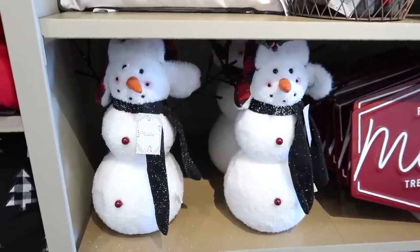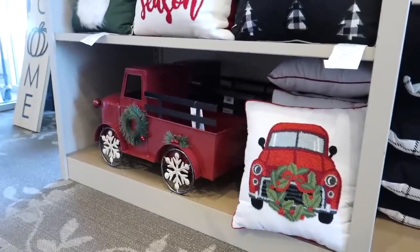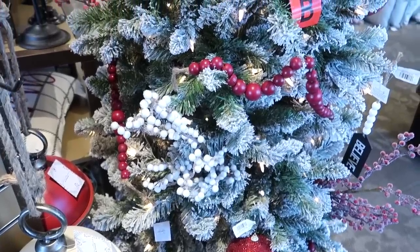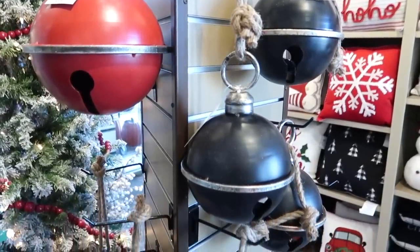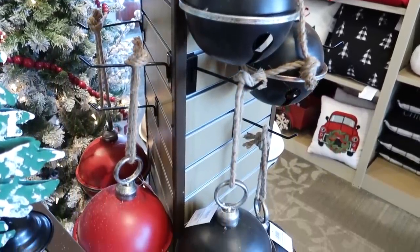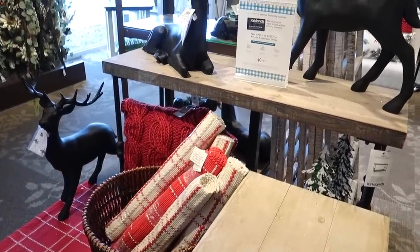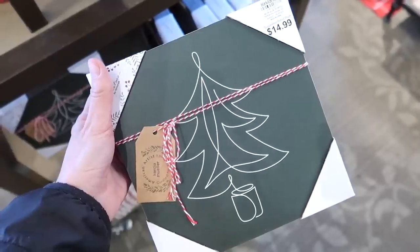I absolutely love anything with the red truck for Christmas and these two pieces really caught my eye. I love the snowflake wheels and this pillow is super nice quality. I've always been drawn to these large bells — I actually saw a really cute Christmas tree where someone had nestled a couple of them into the top of their tree by their tree topper and it looked so pretty. I also really love these black deer as a perfect accent to your red decor.